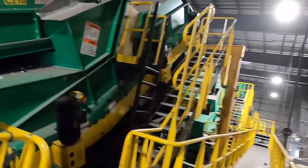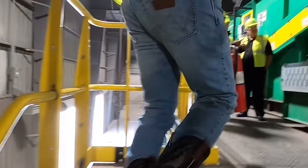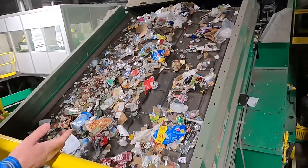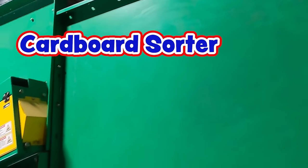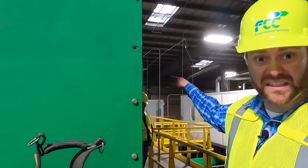Wow guys, this is so unique! Look at this - here we are at the top of the conveyor. All these things are going into the sorting center up here at the sorting platform. We've got a couple of big important pieces of machinery. This is the cardboard sorter right here. As the material moves up that conveyor belt, this grabs all of the cardboard and pushes it off this way.